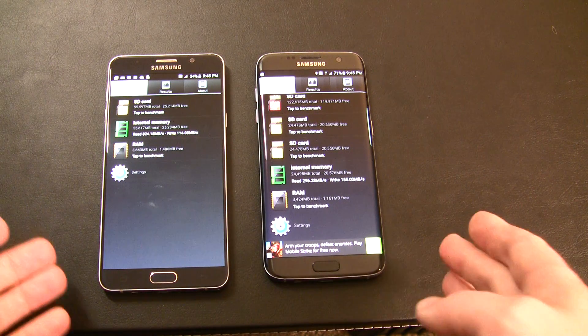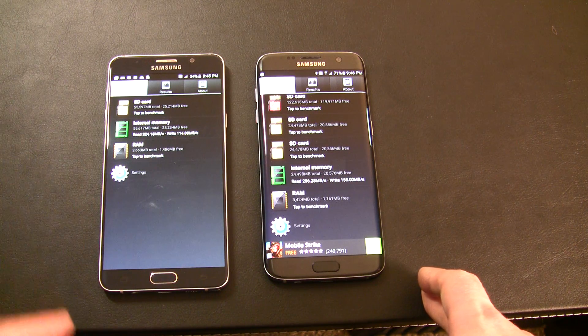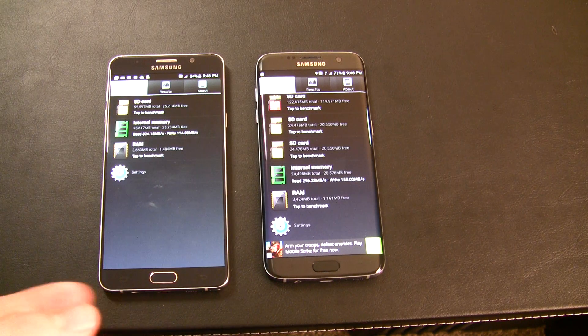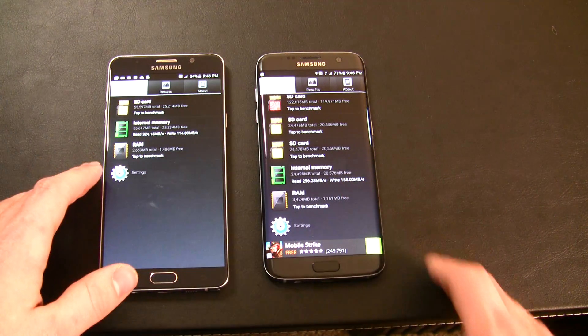So it looks like the S7 Edge clearly is outperforming even the 64GB in terms of write speed, which is really good. Write speed really helps you install applications, and read speed is usually already pretty fast. So having a better write speed really improves the snappiness of the device as config files get written.